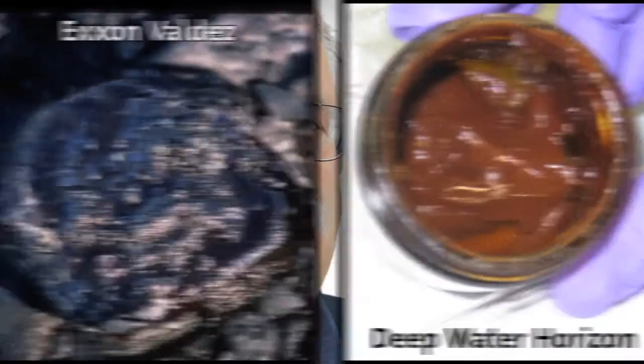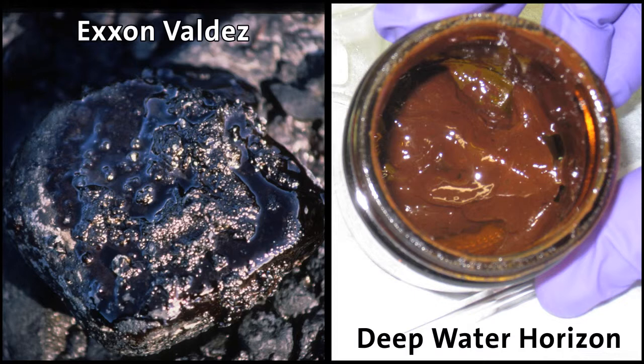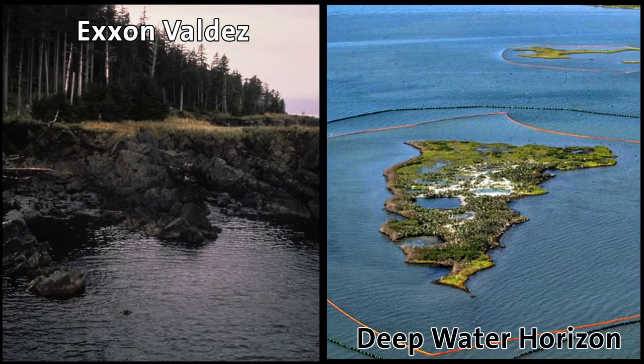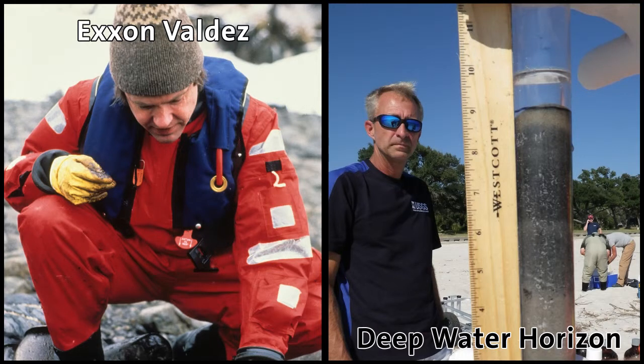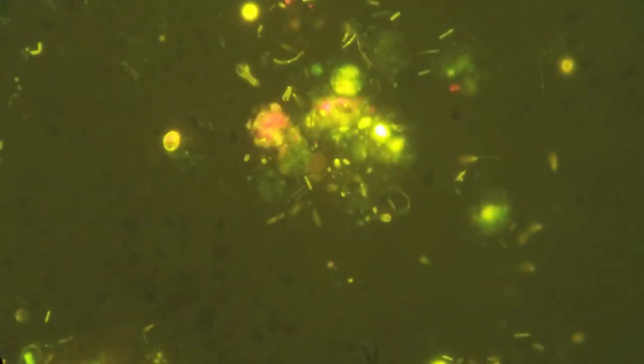It was a different type of oil, a different type of environment, a different type of climate. With Deepwater Horizon, because we were able to get out there very quickly and use a lot of new molecular techniques — which were unavailable 20 years ago — we were able to characterize the community very quickly and show that there was a lot of naturally oil-degrading bacteria, even down deep, even at 4 degrees C.